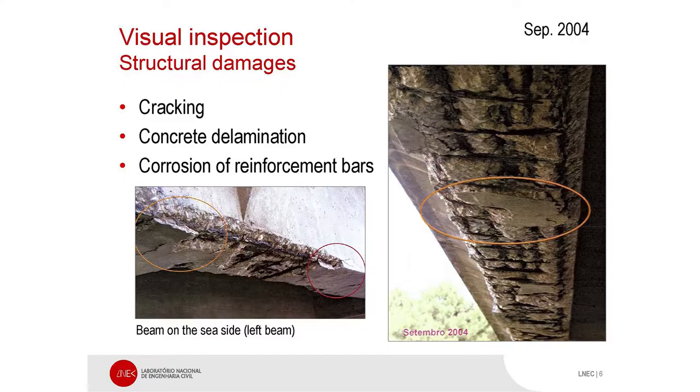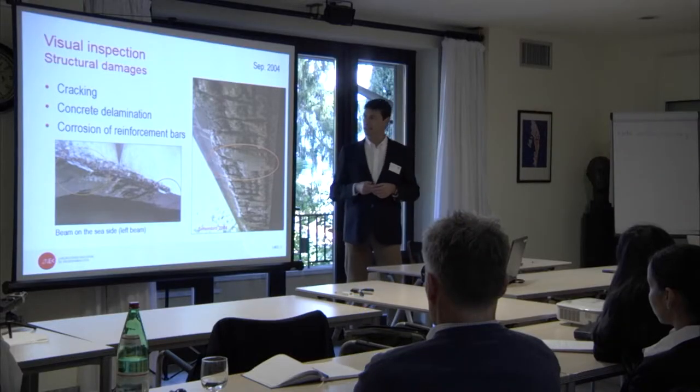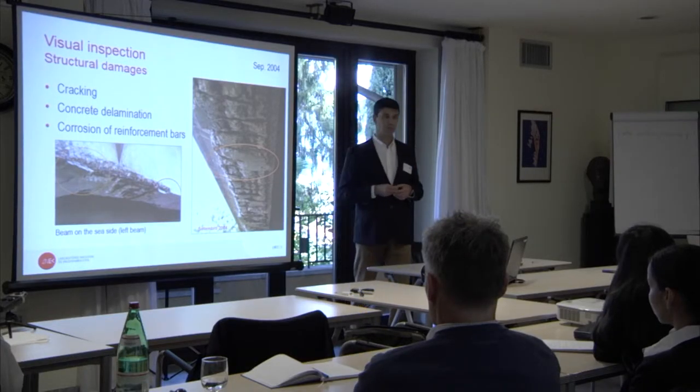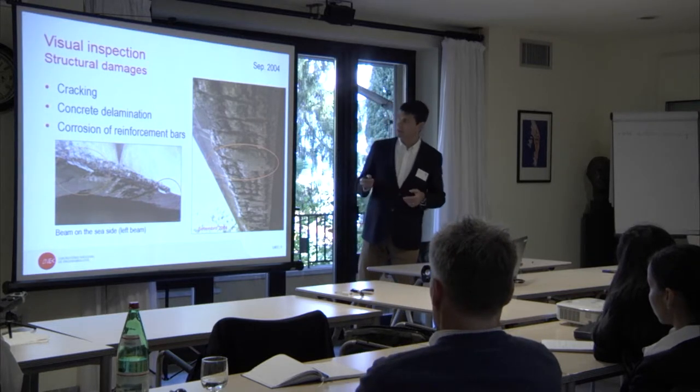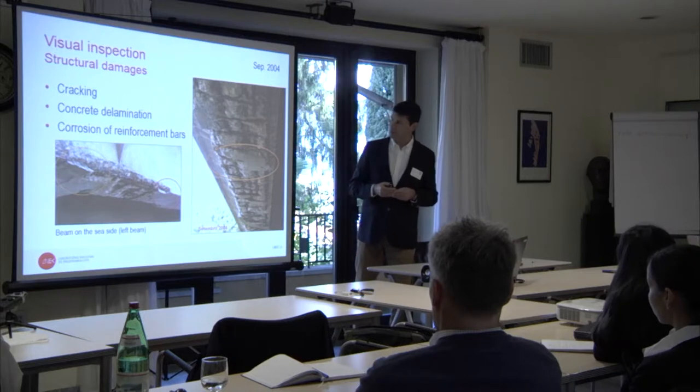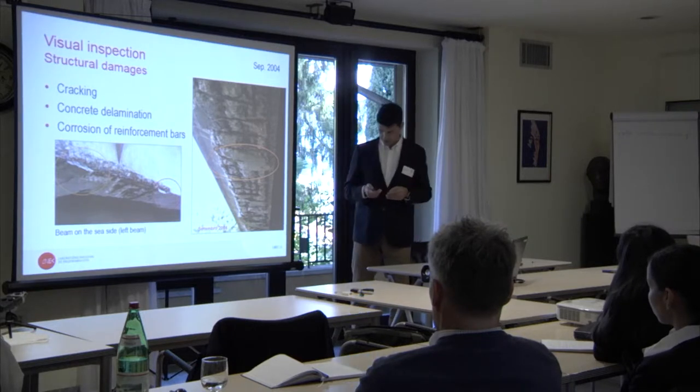So, seven years ago, in 2004, during an inspection, the situation was really, really bad. We have cracking, but especially huge problems with corrosion, as you can see here.